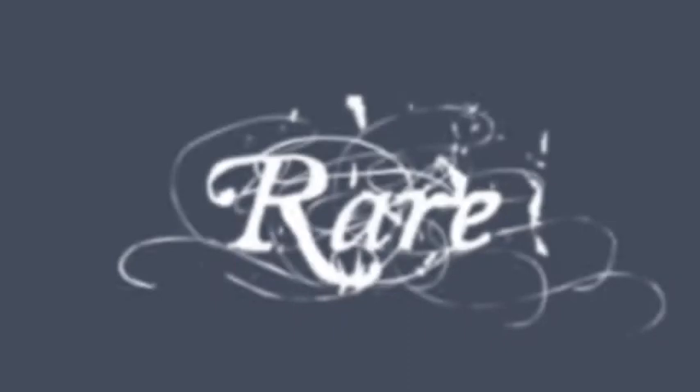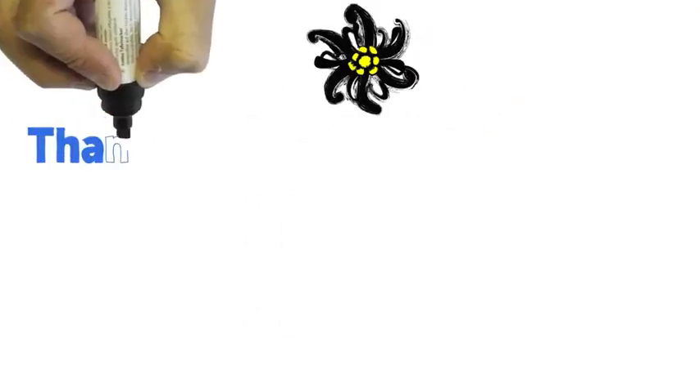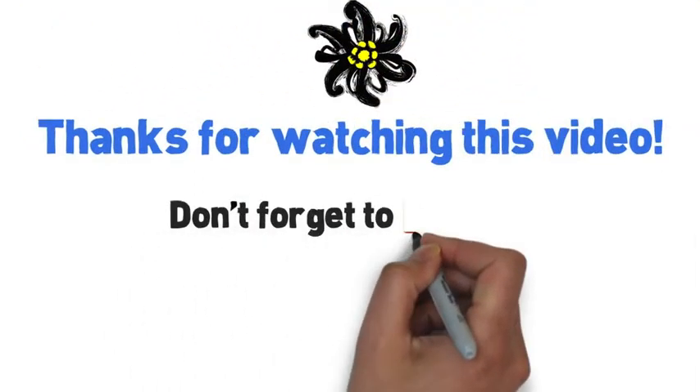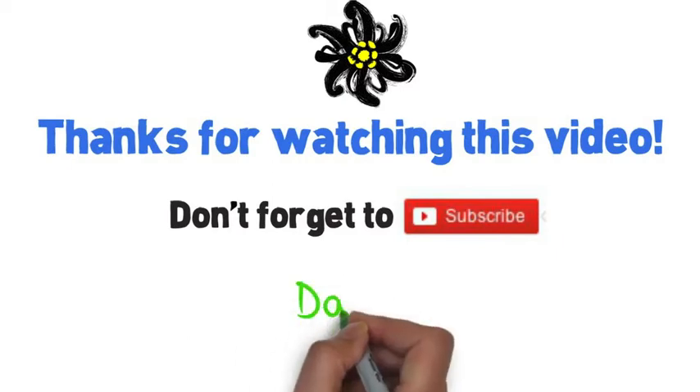I hope you enjoyed, and if you ever need any custom designed Dirndls, you know who to call. We can create something specifically for you, or I can make one of these sketches for you as well. Thanks so much and I'll see you next time. Hey, thanks for watching this video, don't forget to subscribe. Danke.